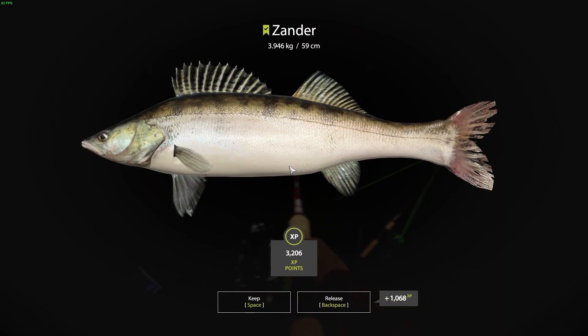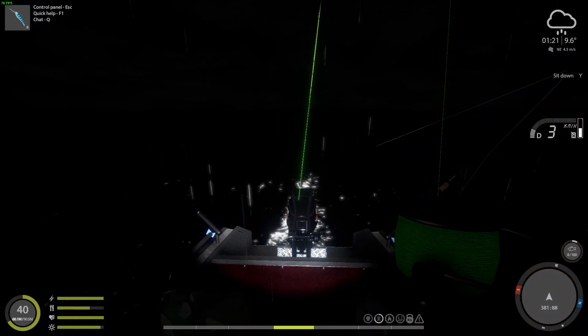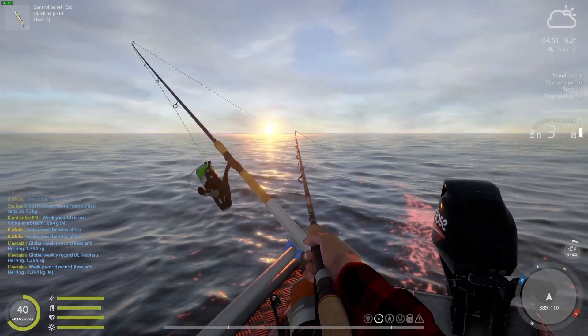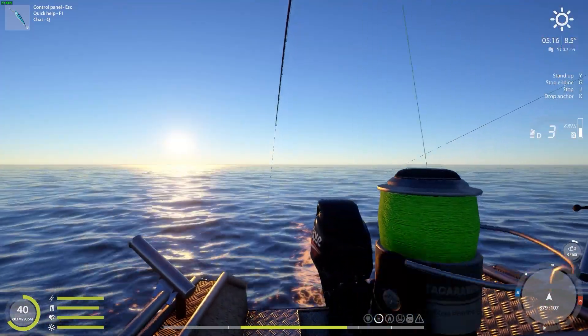The night came upon us with some heavy rain, but it seems like that didn't stop us from catching a nice variety of fish. Who can relate to me that early morning fishing is so relaxing? Leave a comment down below if you think otherwise.